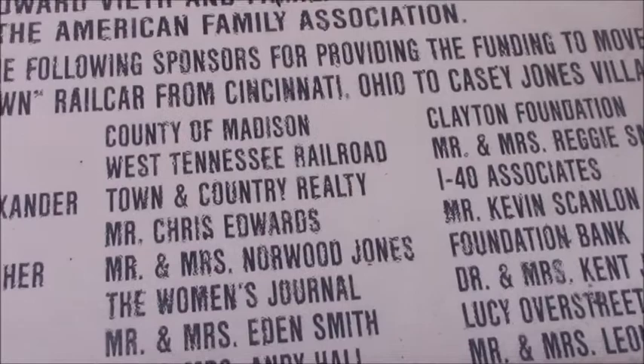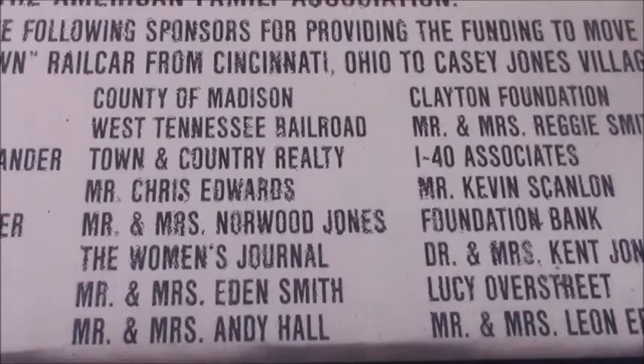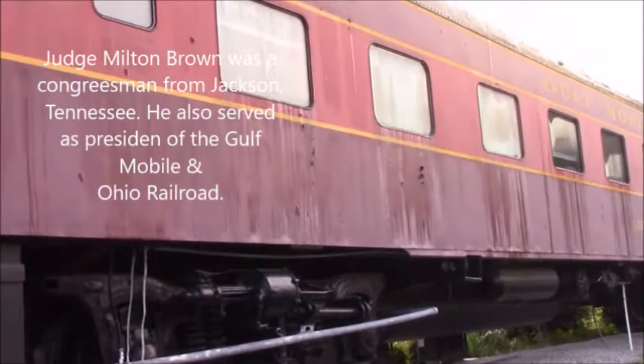Judge Milton Brown received a most generous and historic gift from Mr. and Mrs. Edward Both and family of Cincinnati, Ohio, to the American Family Association. It's a Pullman, Gulf Mobile, and Ohio Judge Milton Brown car.